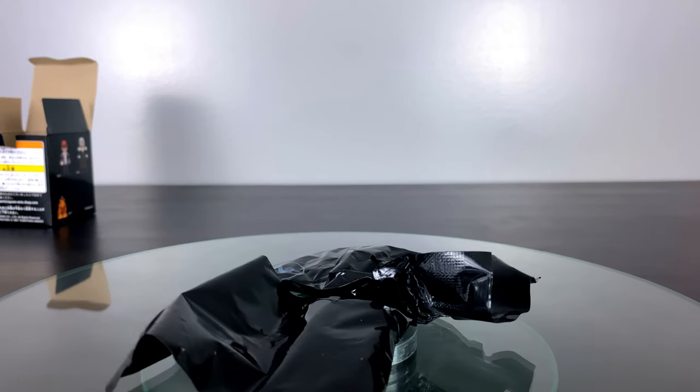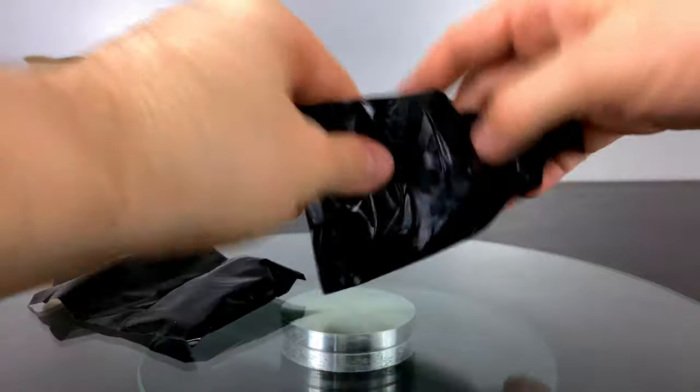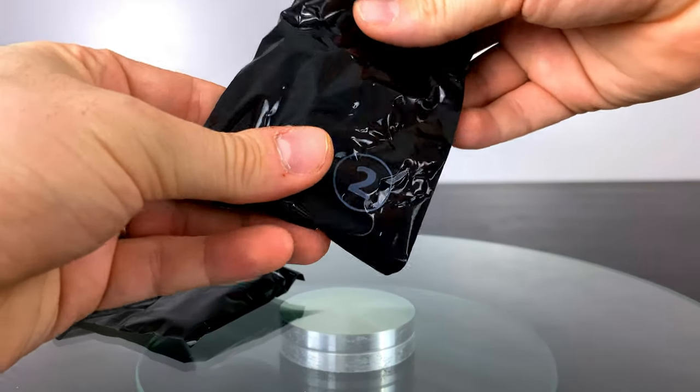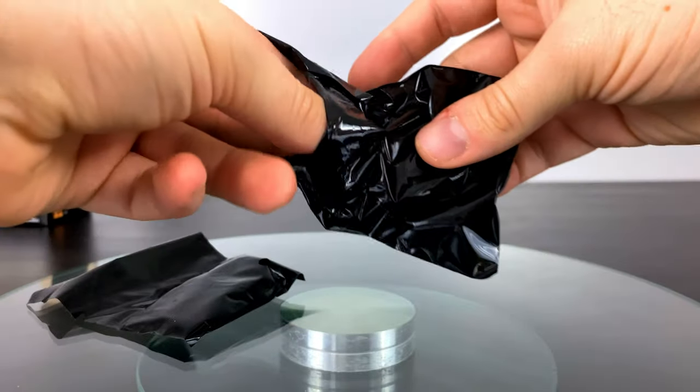I purchased mine through a proxy bidding service that won auctions off of Yahoo Japan Auction. The number on the outside of the first bag I thought was representing what character it is, but actually the numbers and the characters inside don't typically line up for some reason.